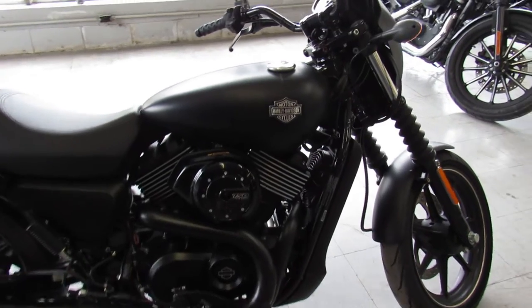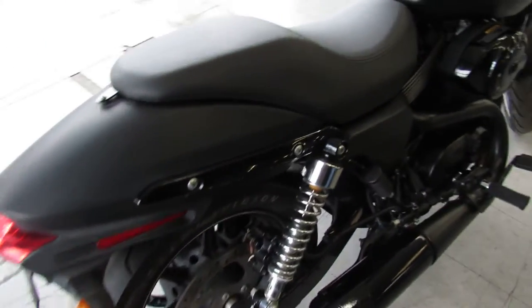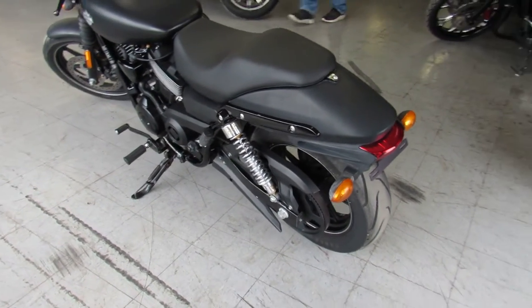It is time guys — this one is a 2016 Harley-Davidson XG750. It's got good miles, 11,047 miles, comes in a black denim paint, blacked out motor. It's a good looking bike guys. It's got the S&M exhaust.